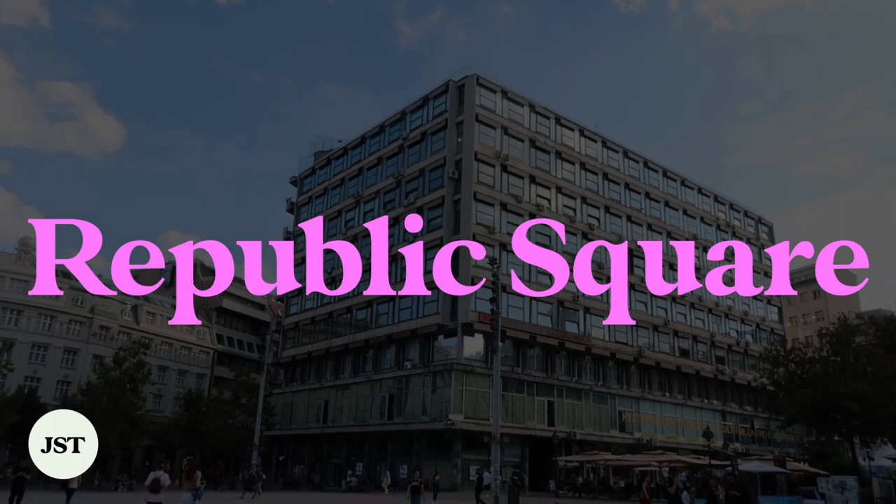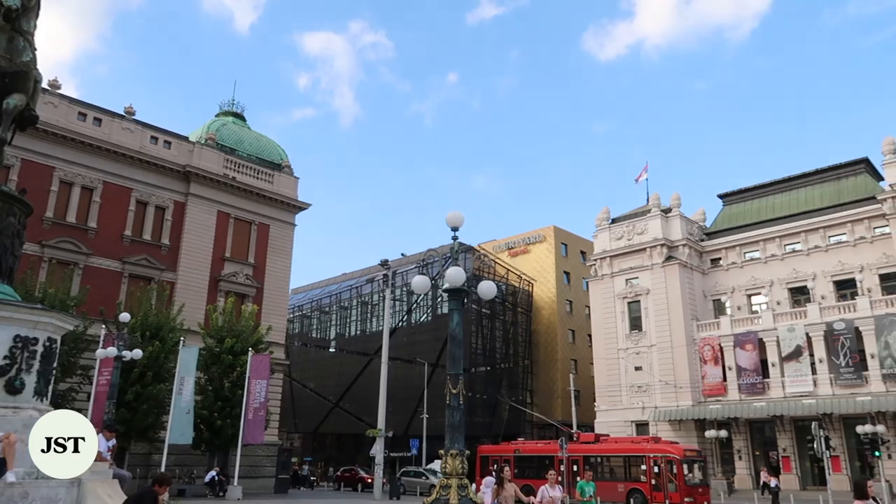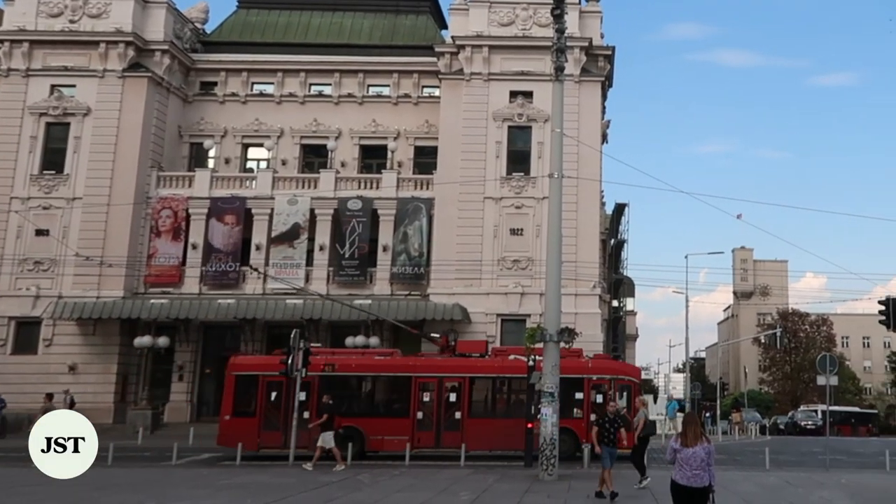Relatively in the city center, Republic Square is an ideal spot to snap photos of Belgrade's iconic buildings, including the National Museum, the National Theater, and the statue of Prince Mihailo.